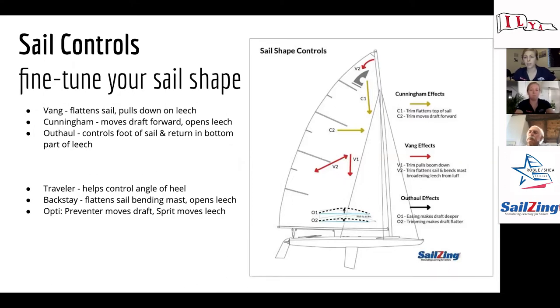The traveler helps a lot with balance — it's a great tool if you need to quickly depower; just bump it down quickly, especially on a super puffy, shifty day. The backstay flattens the sail by bending the mast and opening the top of the leech. For Opti sailors, there's the preventer — the line you put twists on to move the boom up and down, which moves your draft forward and aft — and the sprit, which controls leech tension. More sprit tension gives a tighter leech; less sprit tension gives a looser leech.